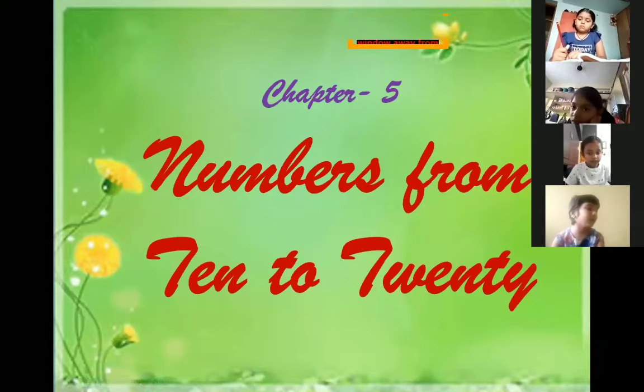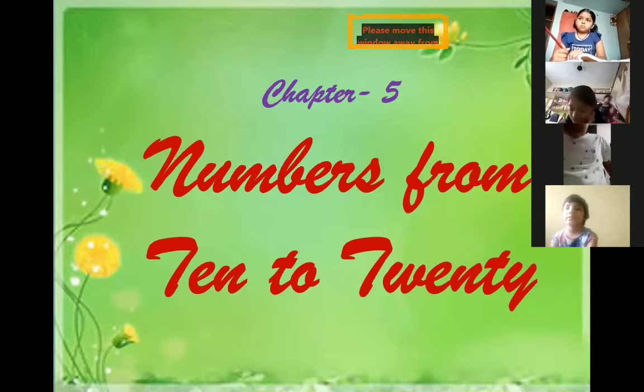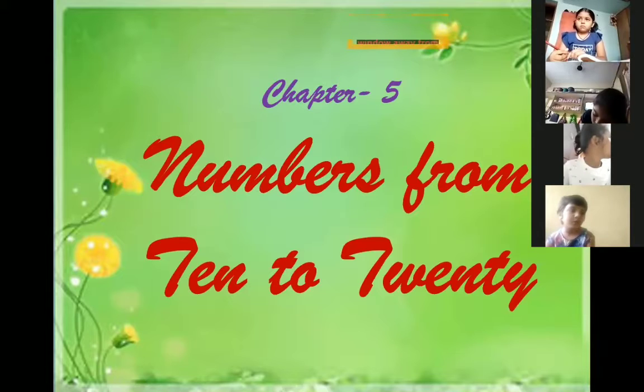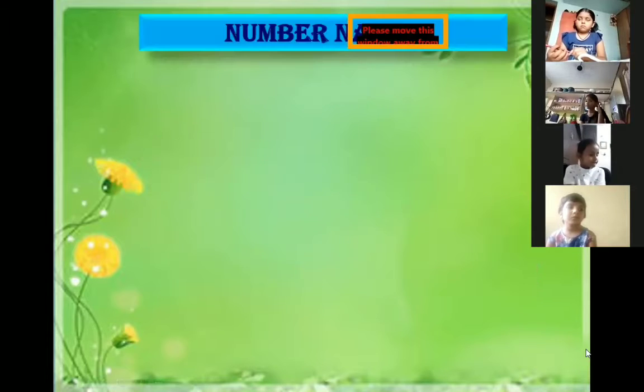What did we learn in the previous classes? In the previous class we learned number names.